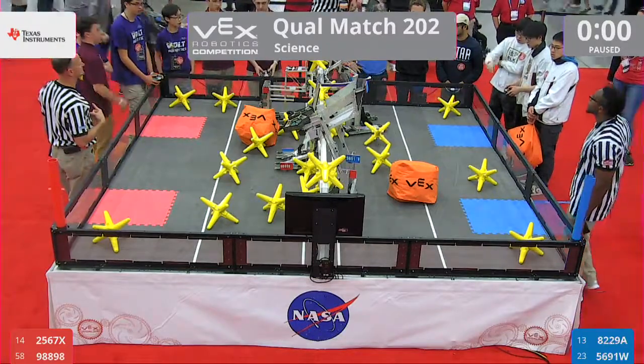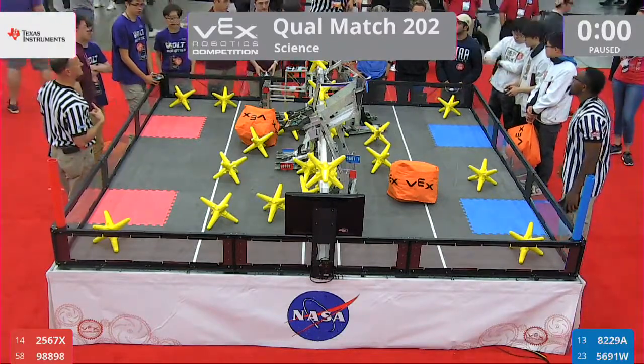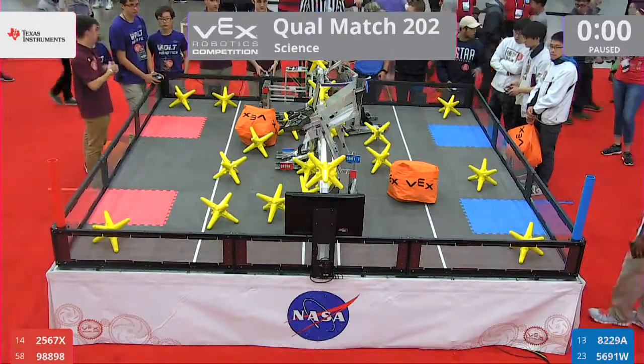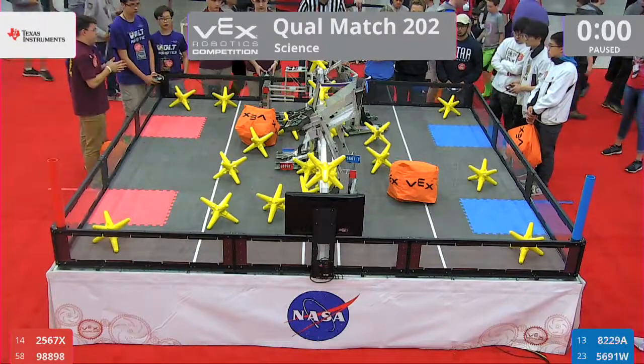See who came out on top at the autonomous period? Double-checking our count. Tie! Let's go to driver control in three, two, one, go!